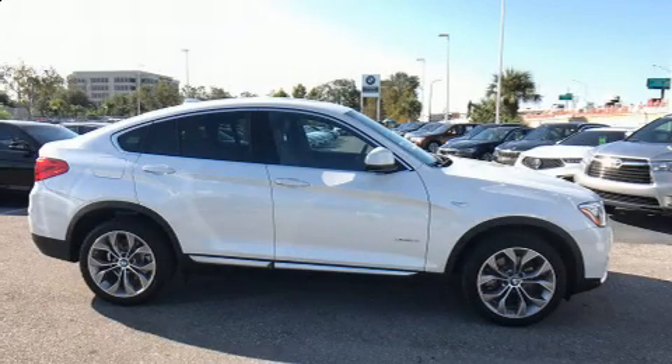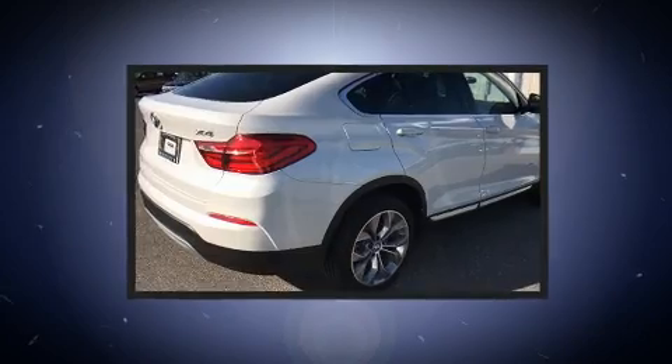Get excited about the 2018 BMW X4. This four-door, five-passenger coupe still has less than 10,000 miles.